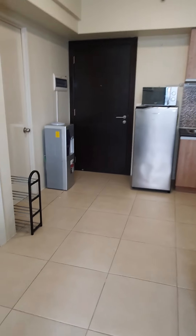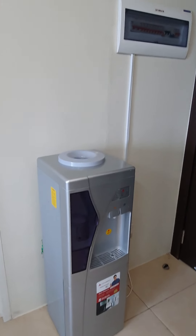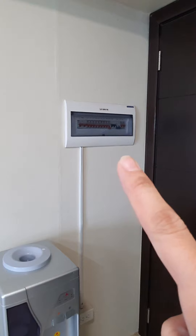Going back to the entryway, we have the shoe rack and the water dispenser. That's the main switch.